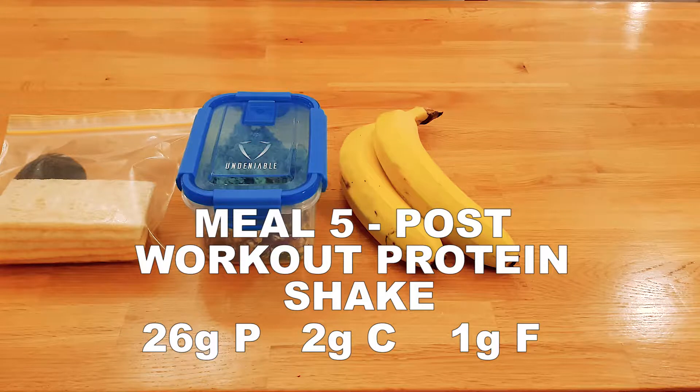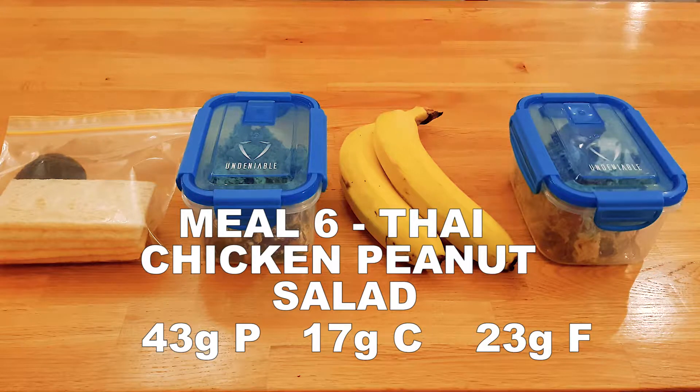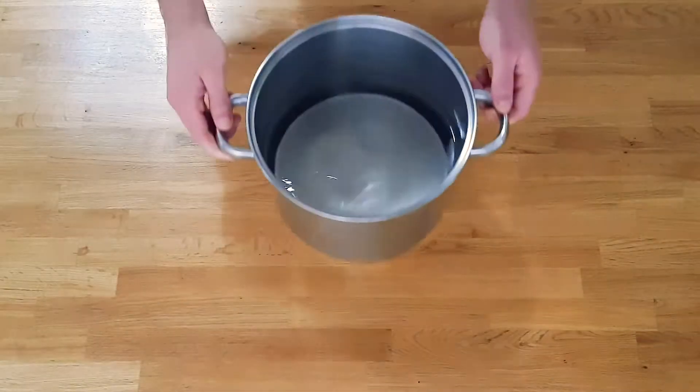Meal five is a standard post-workout protein shake, and lastly for dinner we have Thai chicken peanut salad again. This meal plan is for roughly 1,800 calories per day and has a macro split of 30% protein, 36% carbs, and 34% fat.